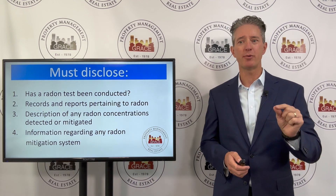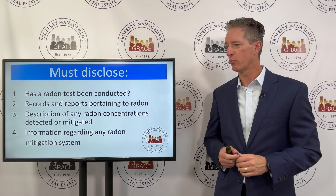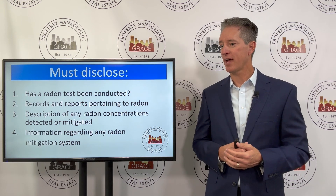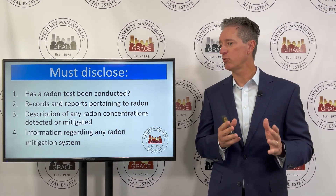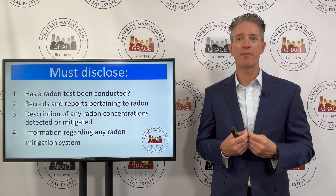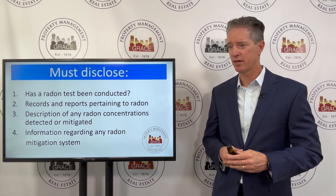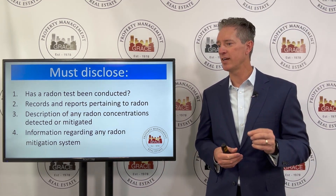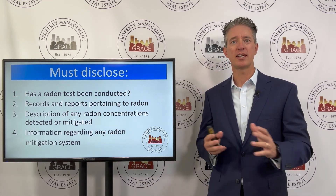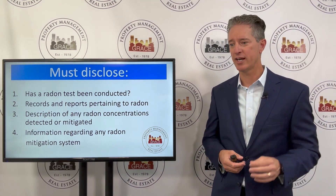For the particular property, it has to disclose the following four things. First, it has to disclose whether or not a radon test has ever been conducted — owners have to know that. Second, it has to disclose and give tenants any records and reports pertaining to radon. If you as the owner or landlord have reports that were given to you when you bought the property, you must give copies of those to your tenant.